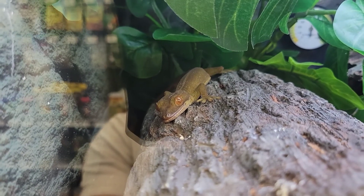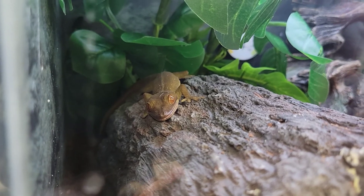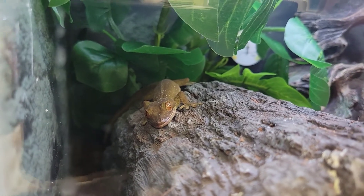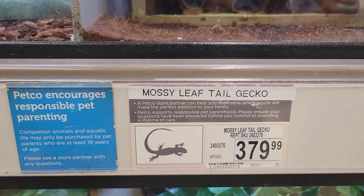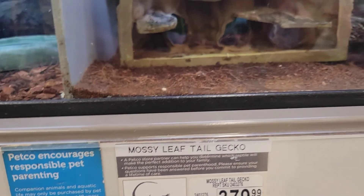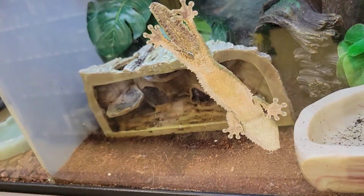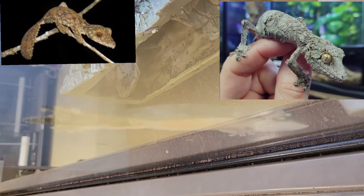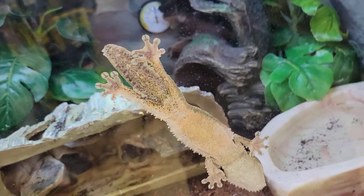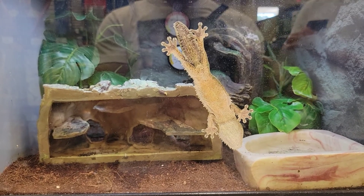Check out this skunk gecko — that guy is cute. And probably one of the most unique ones I've seen is a mossy leaf-tailed gecko. He's stuck to the glass right now, but check him out here. That guy is pretty wild, huh?